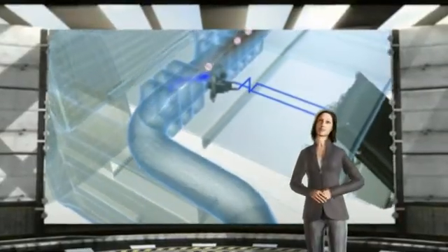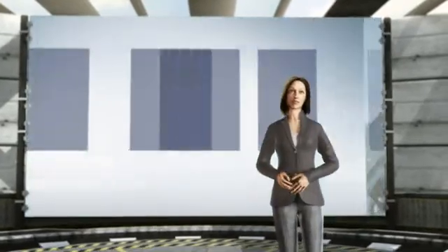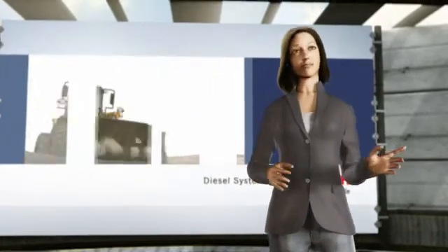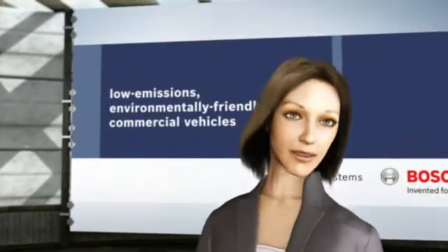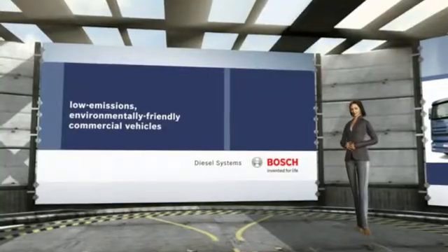All of this can, of course, only work when all components are perfectly matched. And that's just what we guarantee with our electronic diesel systems. Dinoxtronic — a Bosch innovation for low emission and thus environmentally friendly commercial vehicles, for both on- and off-highway applications. Bosch. Invented for life.